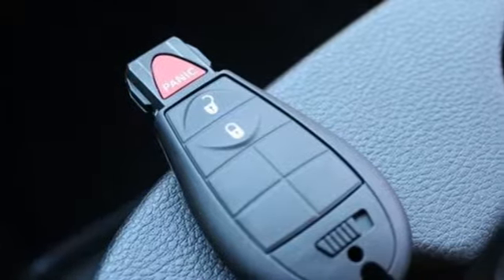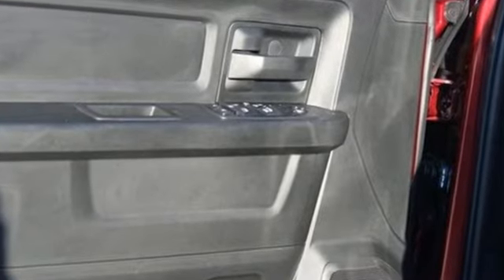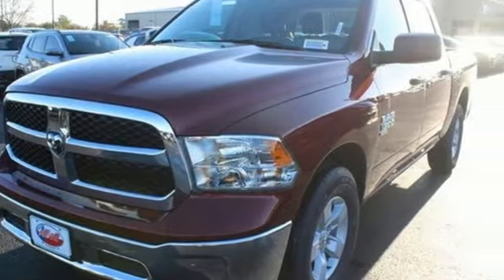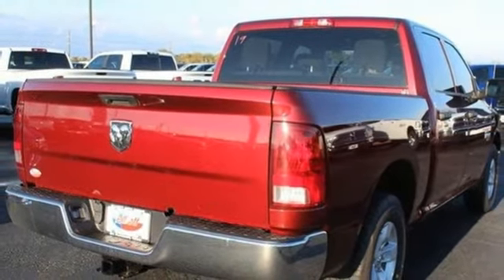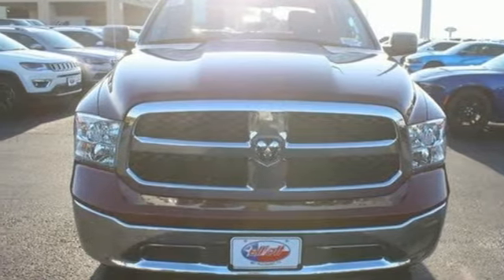Automatic transmission, heavy duty shocks, driver selectable mode, pearl coat paint, streaming audio, power heated mirrors, manual tilting steering column, aluminum wheels, rear wheel drive, auto dimming rear view mirror, and V6 engine. Hurry in today and see it for yourself.